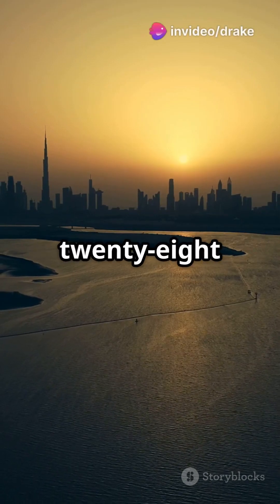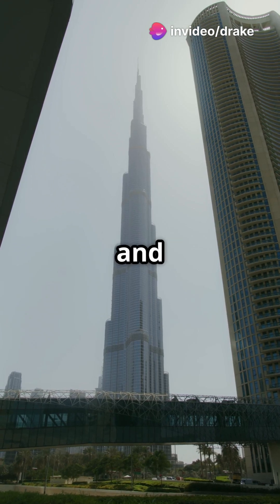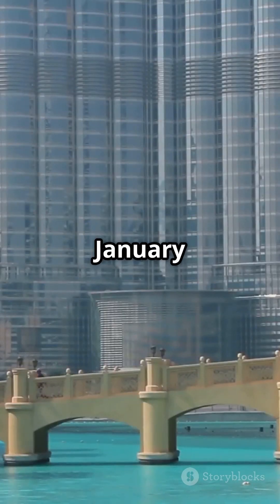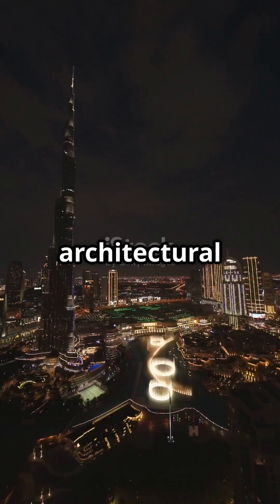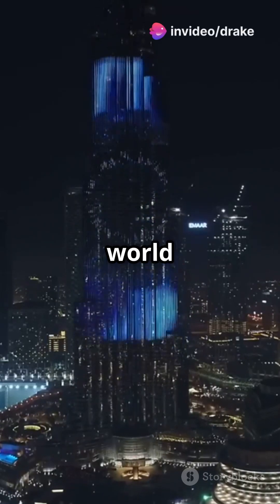Rising majestically at 828 meters, the Burj Khalifa isn't just a building — it's a global icon and the tallest structure on the planet. Since its grand opening on January 4, 2010, this architectural marvel has transformed Dubai's skyline and set numerous world records.